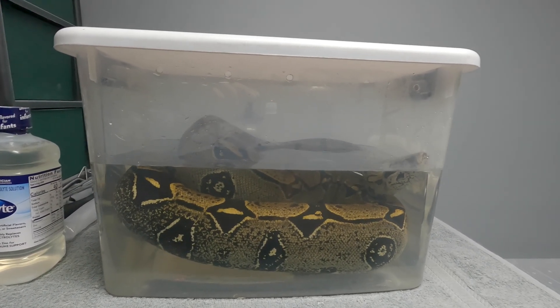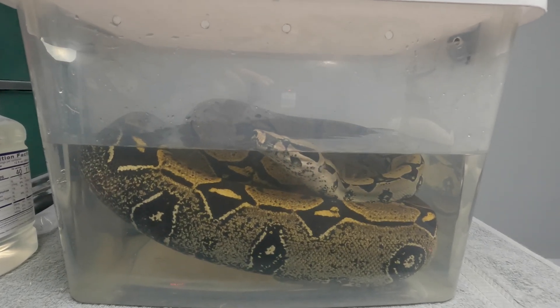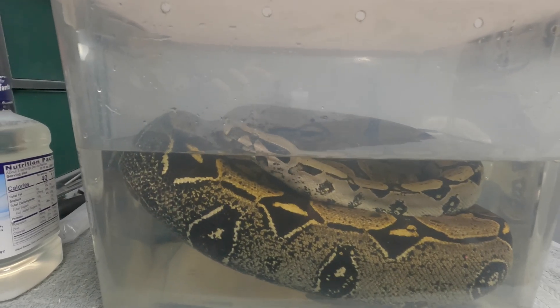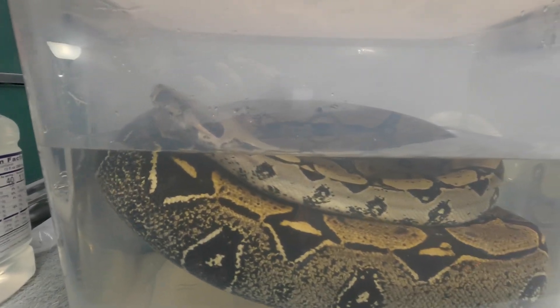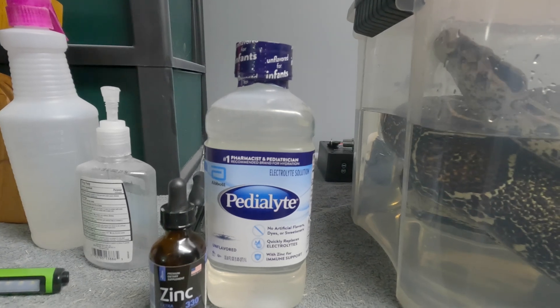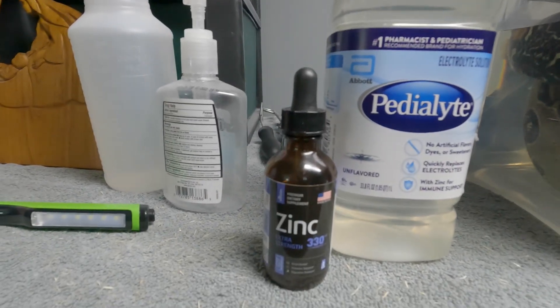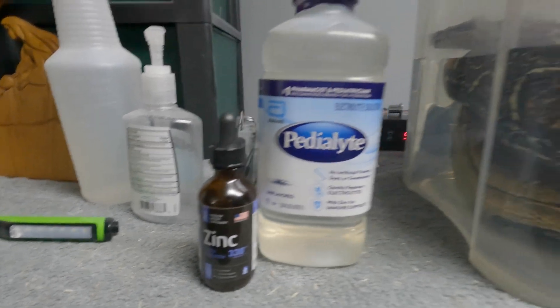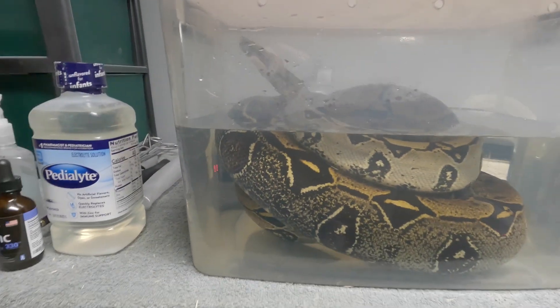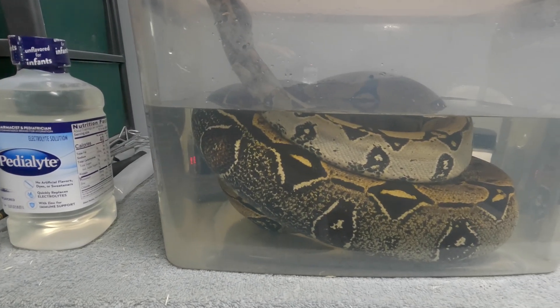Hello everybody, it is March 29th, 2022, and here is an update on Hercules. He is enjoying his Pedialyte bath. I did use half a milliliter of additional zinc in his water — six quarts of Pedialyte solution to one gallon of water.